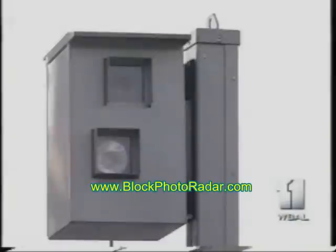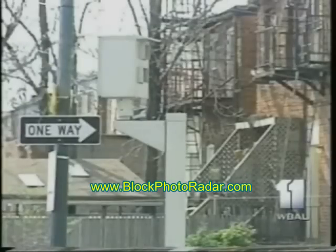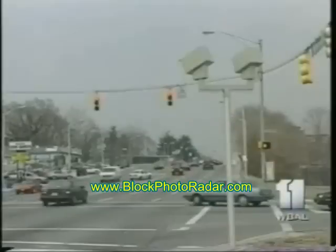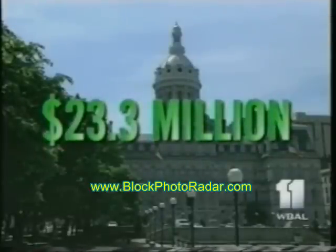They loom over busy intersections, poised like ray guns to zap the tags of drivers who run red lights — taking cash in a flash and screaming gotcha. Baltimore City has 47 red light cameras, more than any other city in the entire country, taking in more than $23.3 million since 1999, and forcing some people to find inventive ways to beat the system.